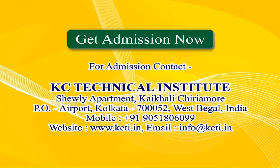Get admission now. For admission, contact KC Technical Institute, Shuley Apartment, Kaikali-Chiriamore, PO Airport, Kolkata 700052, West Bengal, India. Mobile: +91 90518060 99. Website: www.kcti.in. Email: info@kcti.in.